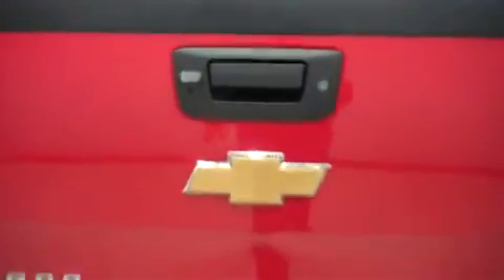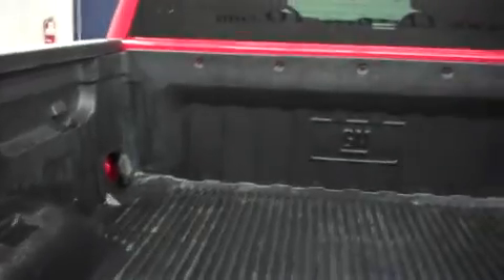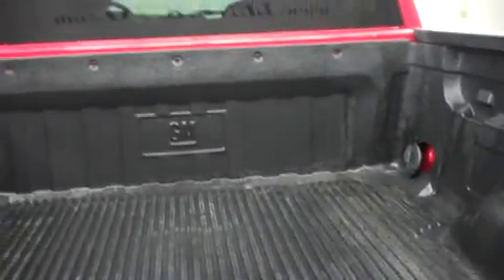Locking tailgate with reverse camera. Very nice drop-in GM bed liner — very clean. Doesn't look like the bed has ever been used.